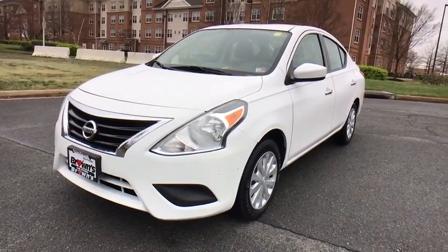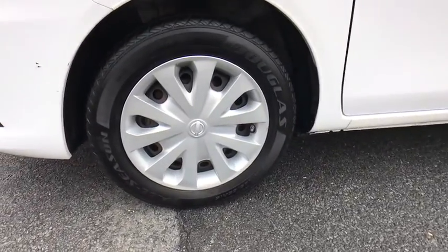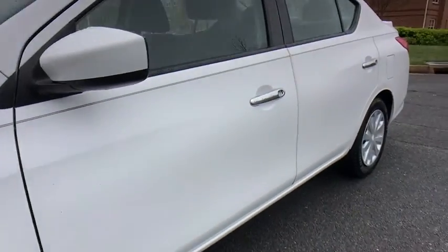MP3 player, CD player, child safety locks, power door locks, passenger airbags, bucket seats, power windows. Come see the car for yourself.